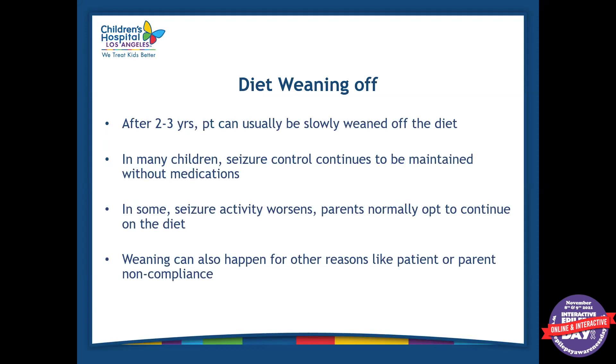Diet wean-off can happen two to three years after a patient has been on the diet if we see that their seizures are controlled. In many children, seizures can continue to be controlled even when we wean them off the diet. If seizures worsen, we usually keep them on diet. Another reason someone would be weaned off is parent or patient noncompliance — if we see that someone is always cheating on weekends, or grandparents are giving foods, or parents are more lenient with the diet, then we typically try to wean those patients off because at that point it's not really benefiting them.